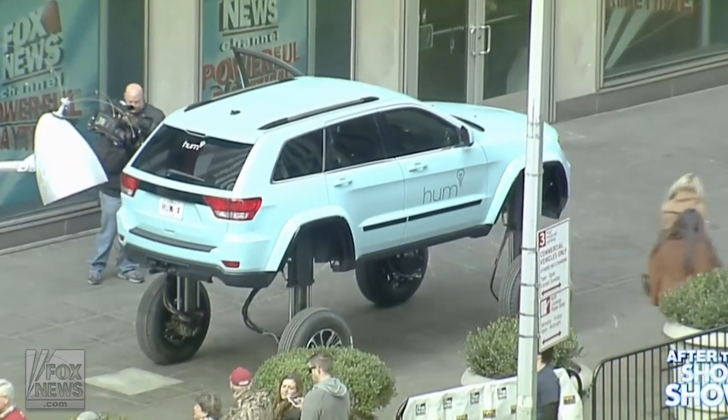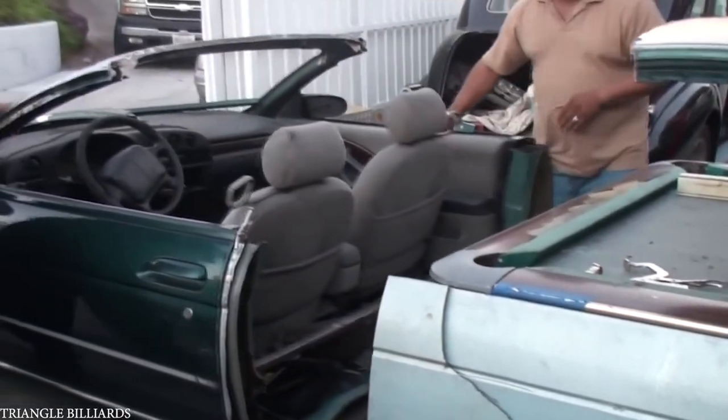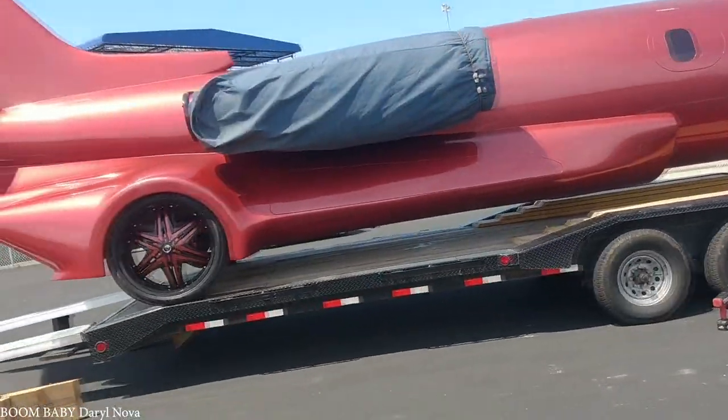Some people like to modify their cars to increase performance and visual aesthetics. The cars showcased in today's video, however, are in a league of their own. Here are the top 15 most insane car mods.